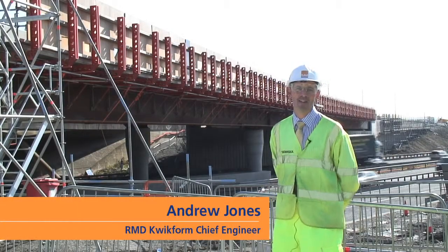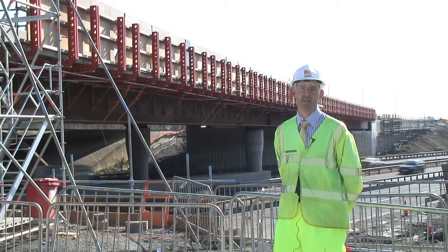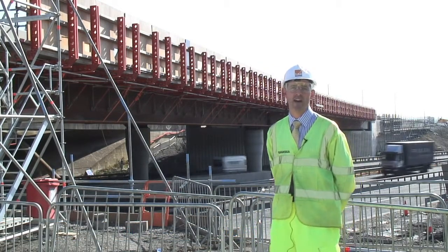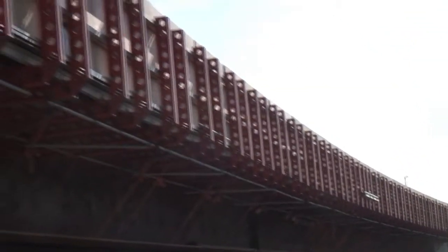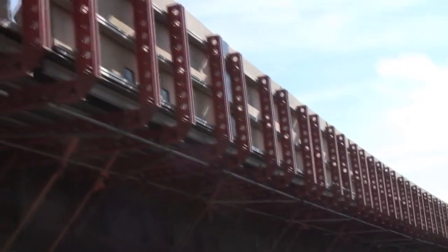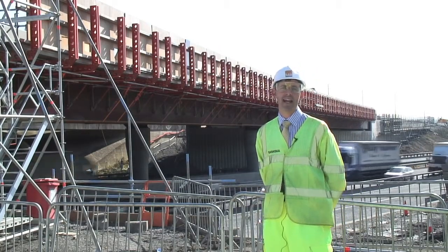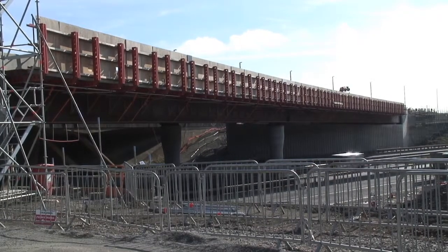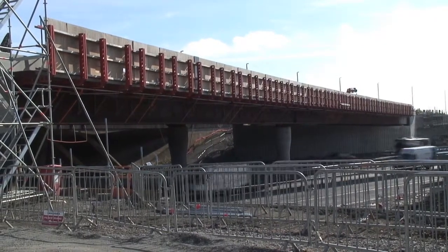My name is Andrew Jones and I'm the Chief Engineer for RMD Quickform. We're here today at the Catthorpe Interchange to have a look at the Paraslim system that they've been using here. It's made up of standard equipment that can be put together in different configurations to suit different types and layouts of bridges. As the engineering team, we've developed schemes specifically for the different layouts and geometries of the structures.